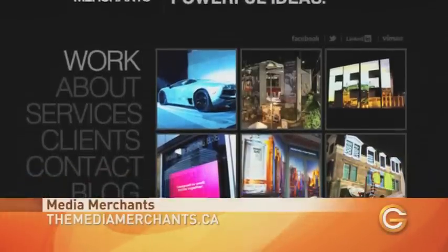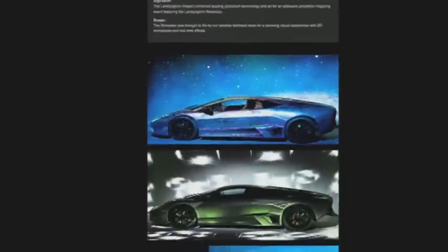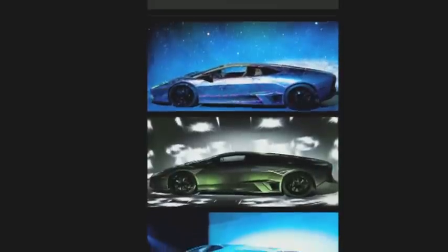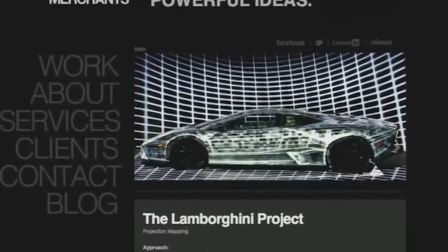Media Merchants is one of the companies that has been using this technique in interesting ways. Their latest use is going to involve one of the most expensive canvases you can imagine — a 1.5 million dollar Lamborghini Reventon.